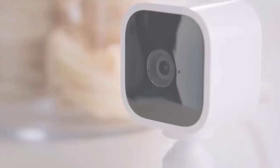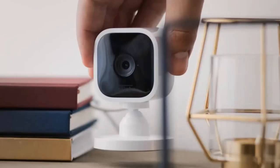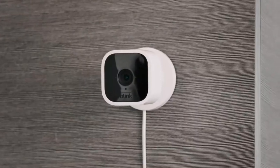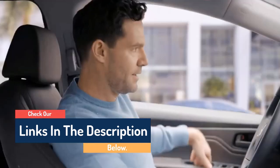Hello guys, today in this video we are going to help you find out the best spy cameras in 2023 on the market. I made this list based on my personal opinion, and I tried to list them based on their quality, durability, customer reviews, and more. If you want to see their price and find out more information about them, you can check our links in the description below.